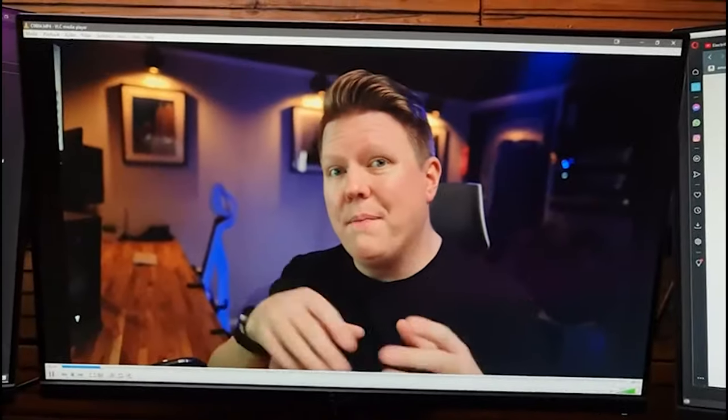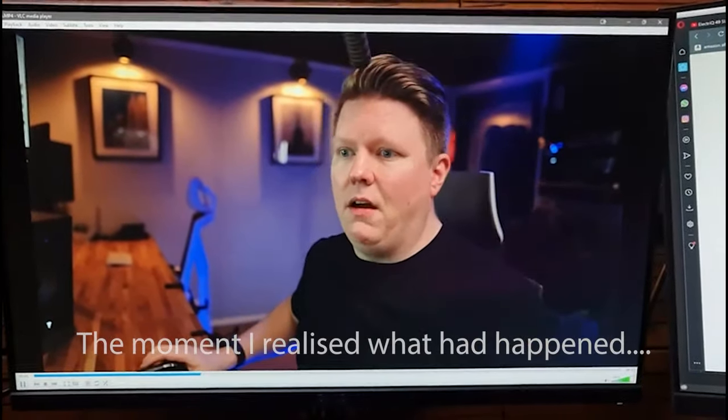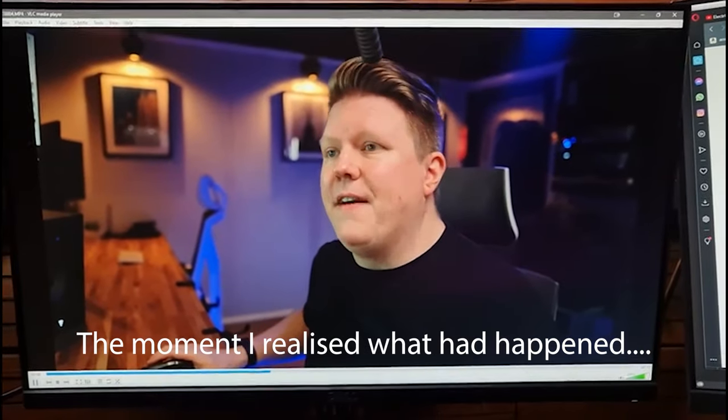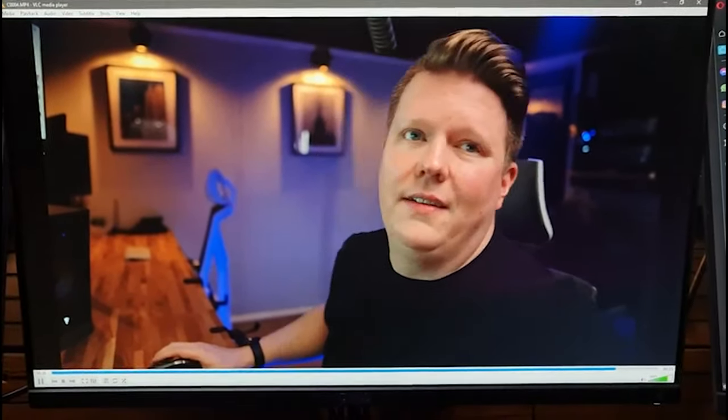I loved this setup, but just after I made that video I was filming for another project and I knocked over a tripod, and the camera on top smashed the electric monitor. I was gutted. I started looking for a replacement when I had a thought.